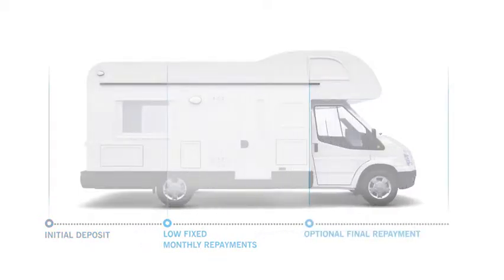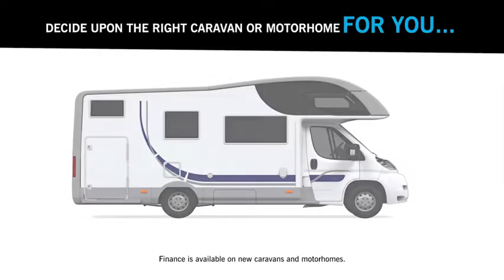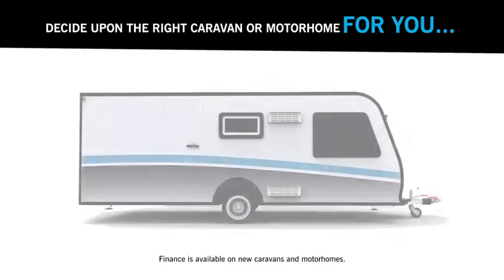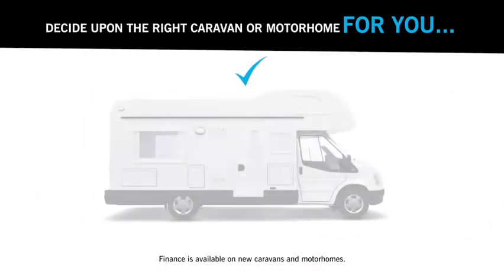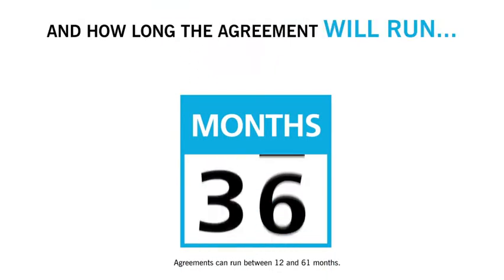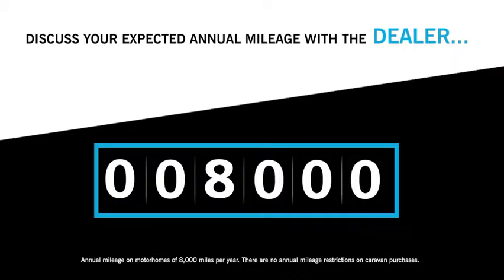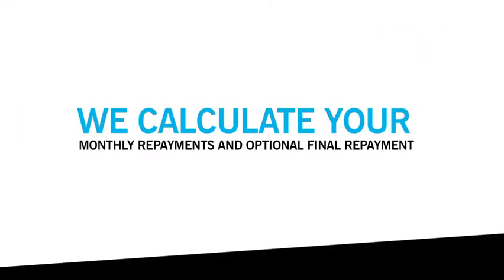So how does Black Horse PCP work? Decide on the right caravan or motorhome for you, agree on an initial deposit, and choose how long you want the agreement to run. For motorhomes, you'll also need to discuss how many miles you're likely to travel — your limit is 8,000 miles each year.